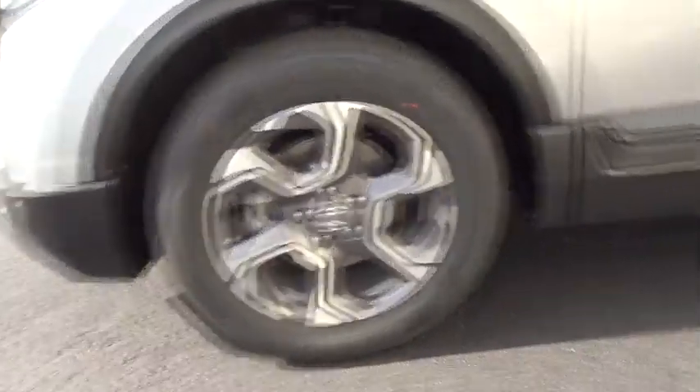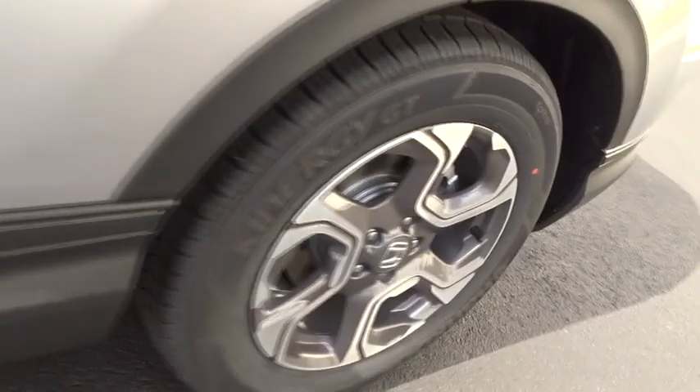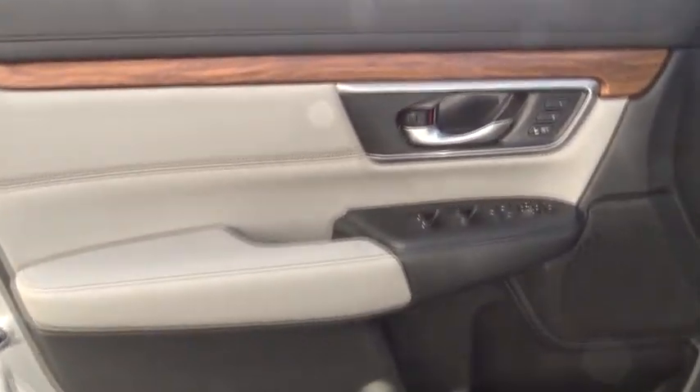Leather seats, heated passenger seat, head-up display, power-heated outside mirrors, driver memory seats, adaptive cruise control, rear spoiler.